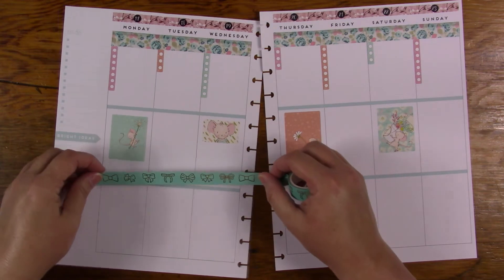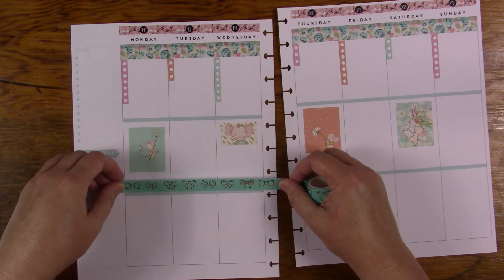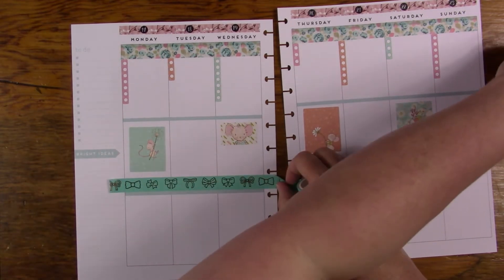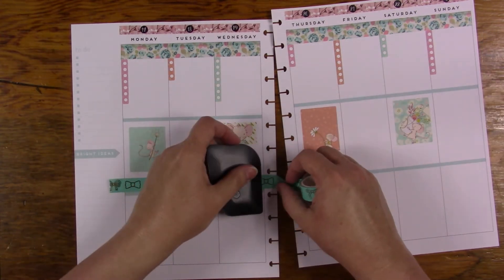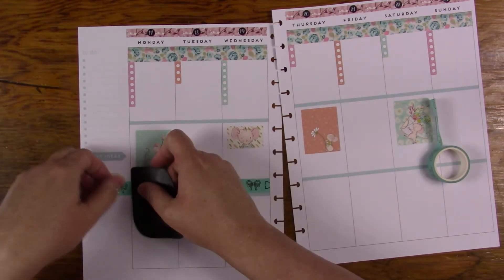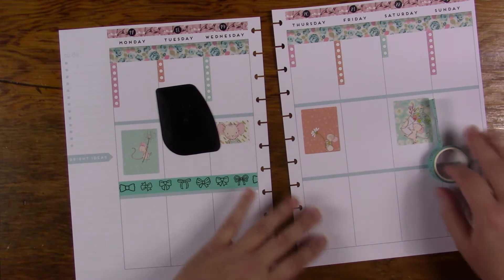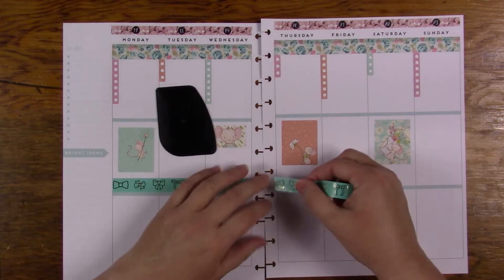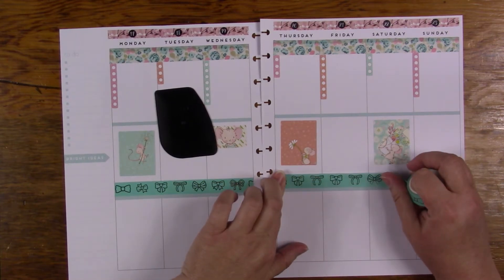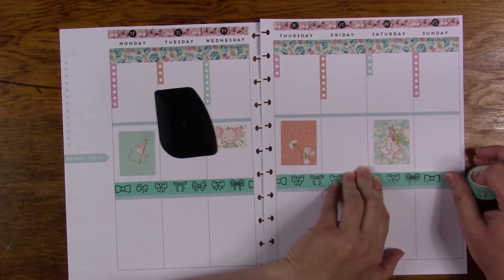I'll go ahead with some more washi here because I want to put some washi there, and then I will go on to the next part. I do want to use my bows, so I will use those. They're just adorable — I got these from Amazon in a set with others. I want to say there were about 11 in the little package, but it's been a long time since I purchased it.